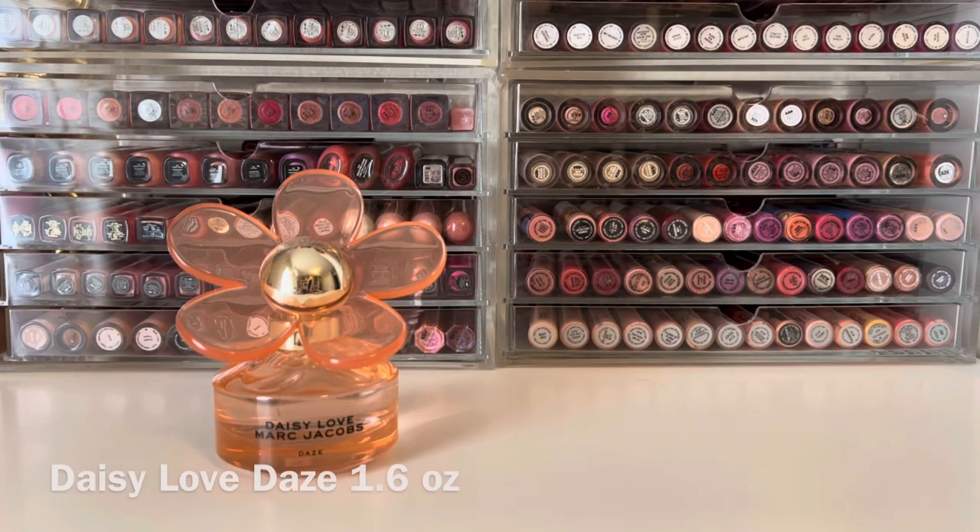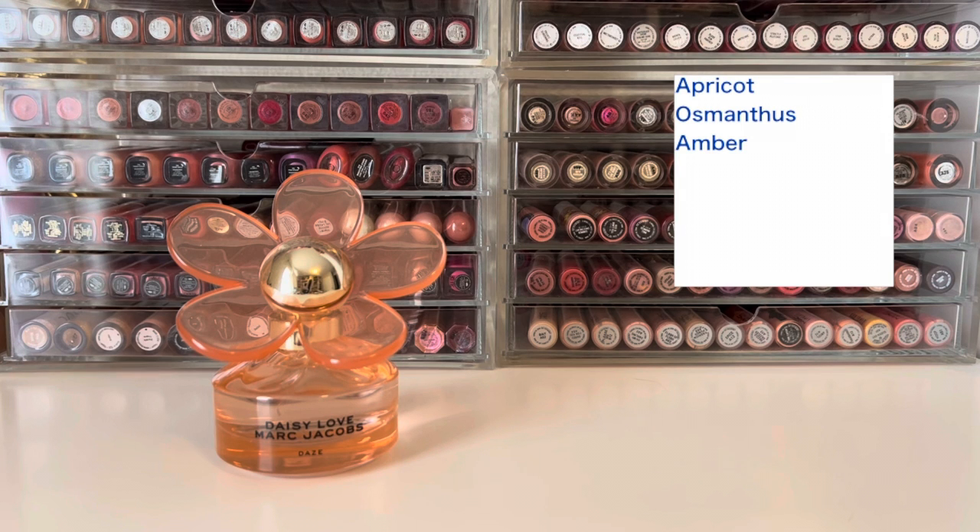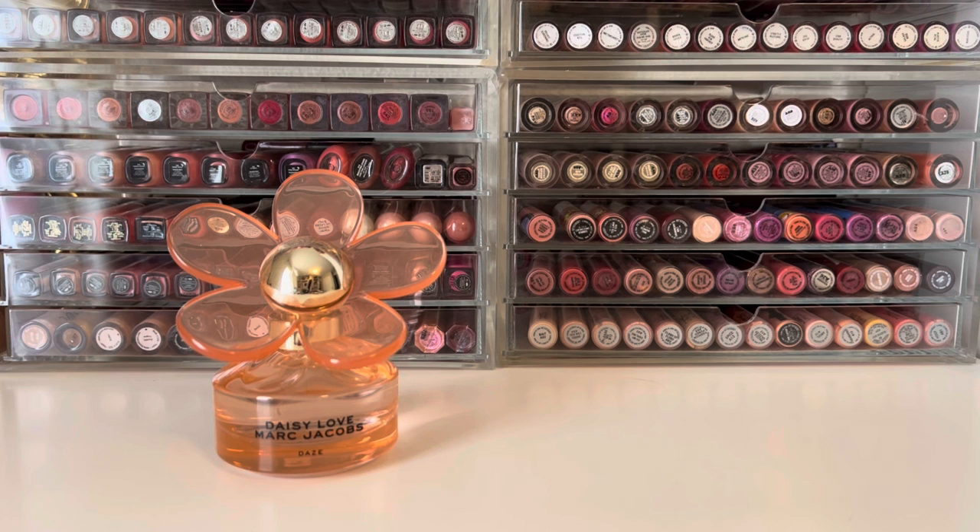The scent that came out for 2020 was Daisy Love Days, which comes in a nice transparent orange bottle. It has a top note of apricot, a mid note of osmanthus, and a base note of amber. To me, this is a really sweet and peachy scent. There's definitely a nice floral in it — I can't pick out osmanthus specifically, but I do smell that floral background.